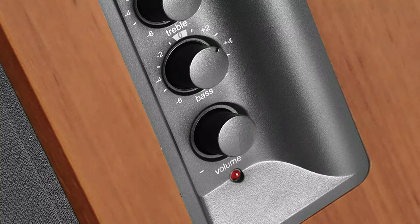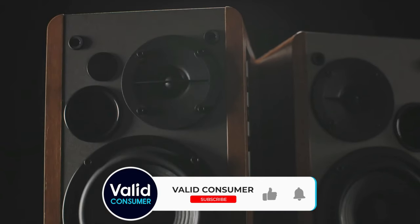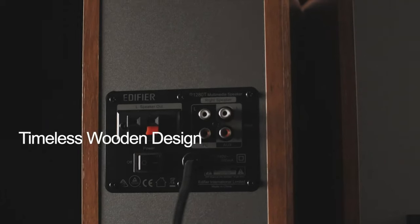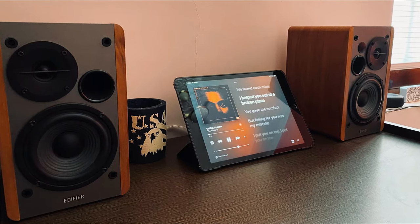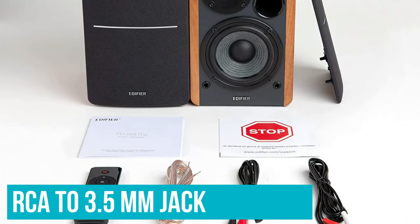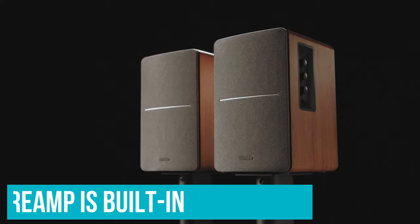And if you crank them to full volume, you'll hear audio distortion. To be fair, the R1280TS are a fraction of the cost, coming in at around $120, though these bookshelf speakers look higher end with a classy wooden enclosure. If you're worried about setup, it's relatively straightforward with average speaker wires and then an RCA to 3.5mm jack, which is included, to plug into your computer. Otherwise, you're all set to get listening as a preamp is built in.